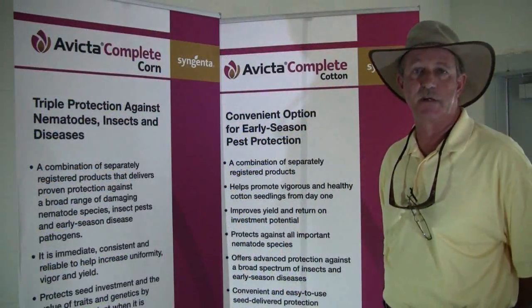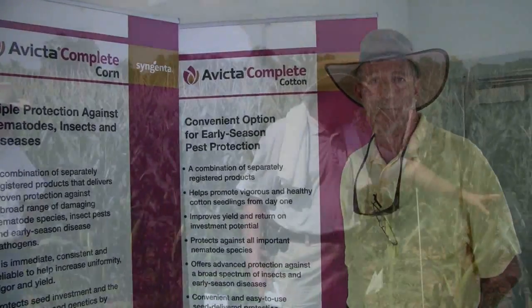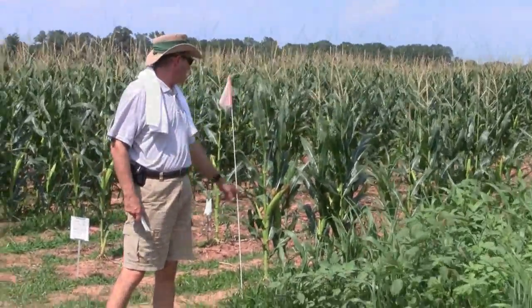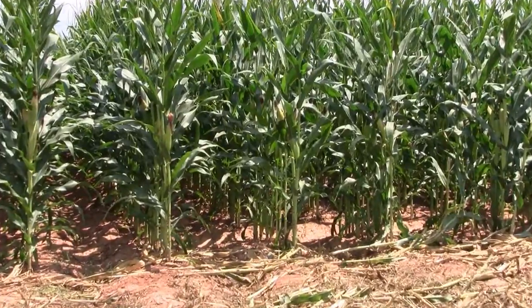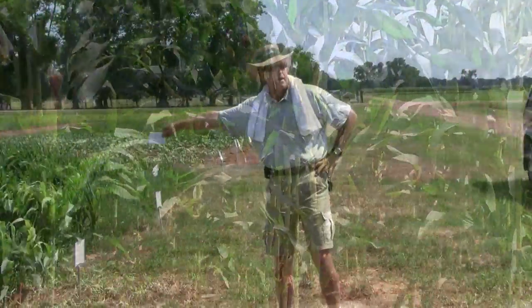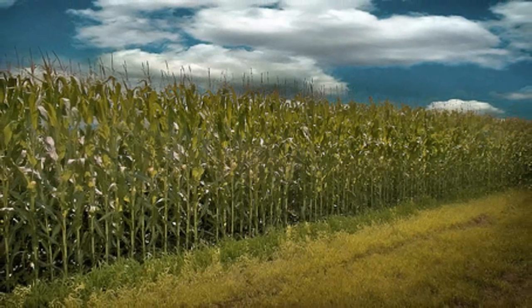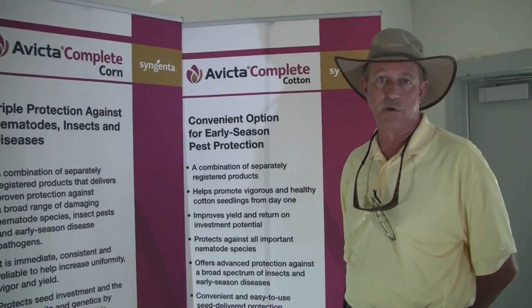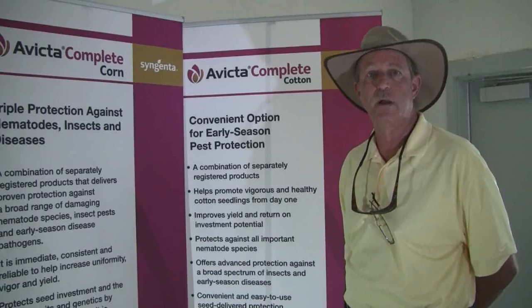We've just begun to market Avicta Complete Corn. It's basically the same idea as we do in cotton — a very strong fungicide package to take care of seedling diseases, and it also has Cruiser insecticide to control early season insects both above and below ground. What's happened in corn production in lots of the Mid-South is that as cotton acres have gone down, quite a few growers have substituted planting corn on that ground. When they grew cotton there, it had a nematode problem, and corn's no exception.